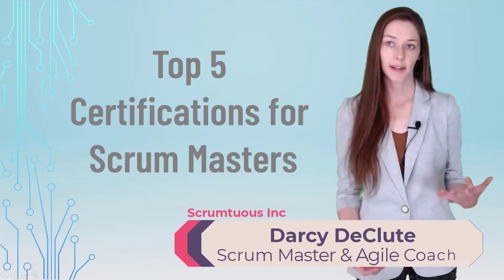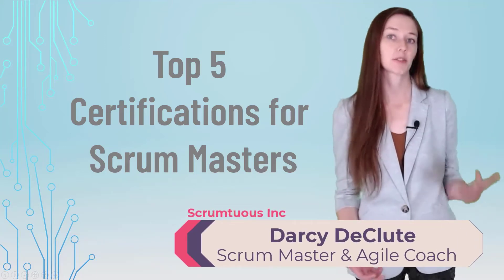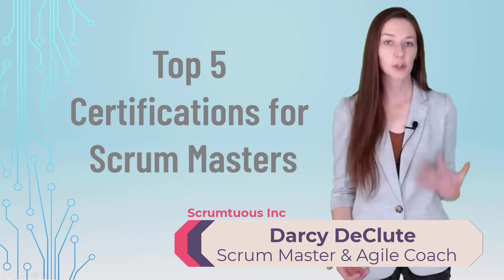If you need to hire a Scrum Master, or you want to improve your Scrum Master skills, here are the top five certifications to look for.